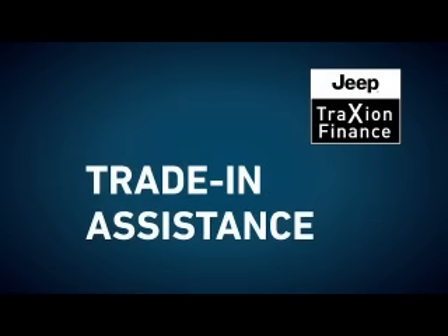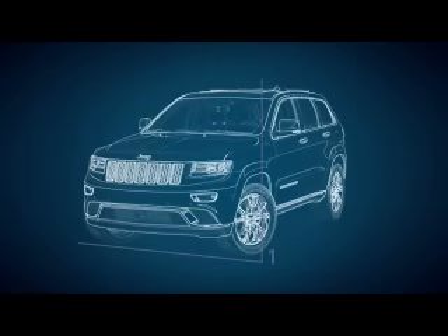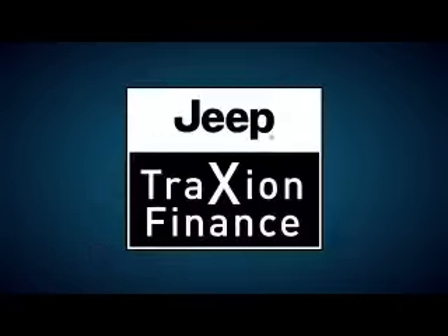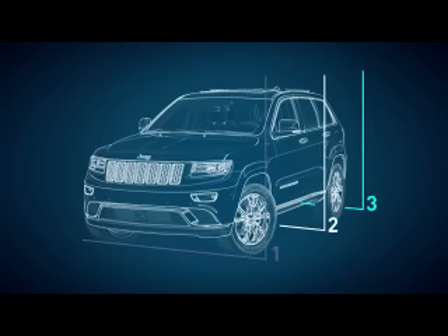This is how it works. You're probably familiar with the traditional installment plan, where the cost of buying a car consists of two transactions — there's a deposit you pay up front, and the rest is divided into monthly payments. Jeep Traction Finance works to your advantage by dividing the cost of your new car into three transactions.